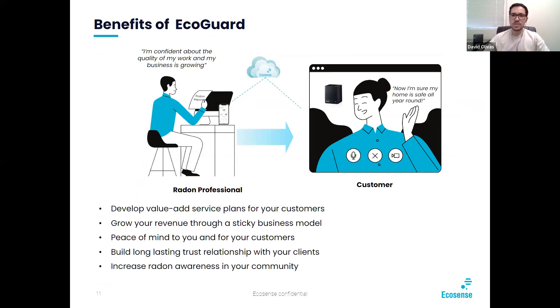Some of the benefits of using EcoGuard: you develop a value-added service plan for your customers, it differentiates you from your fellow inspectors, grows your revenue through a sticky business model, gives you and your customers peace of mind knowing you've done a job well done. You can build long-lasting trust relationships with your clients and also increase radon awareness in your community — which as we mentioned is one of the top problems with radon.